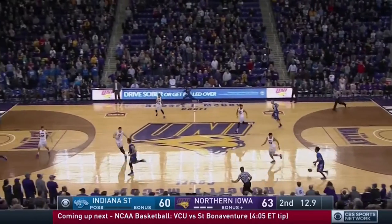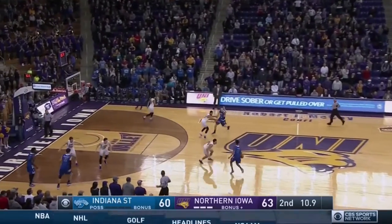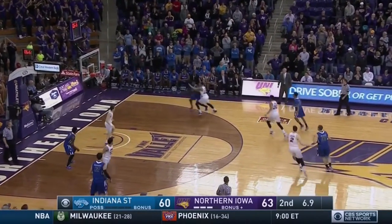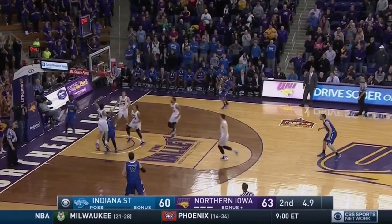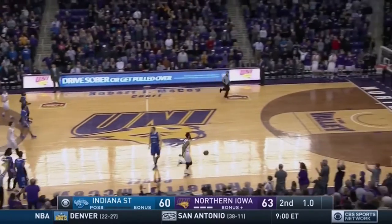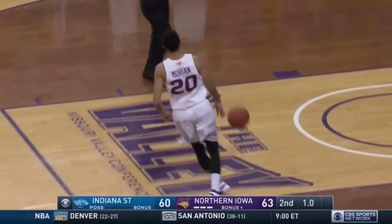Inbound comes to Barnes. Barnes up the floor, across mid-court. 11 seconds. Barnes top of the key, picks up his dribble. Back door for Page. He throws it up — no good. Rebound Northern Iowa. And a foul on Indiana State with one second left.